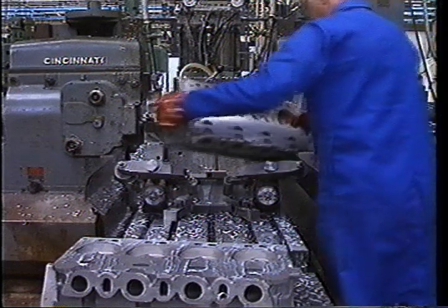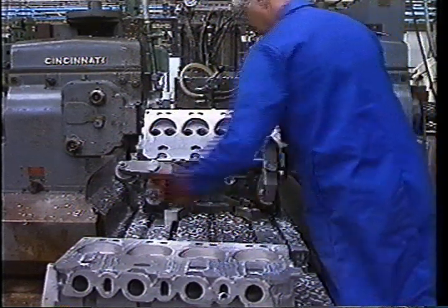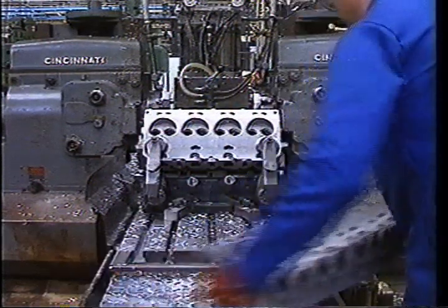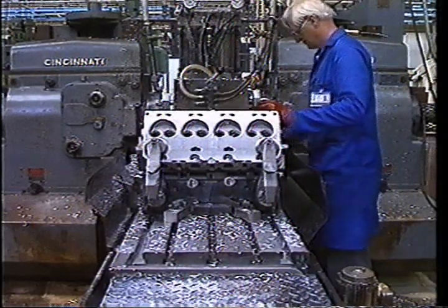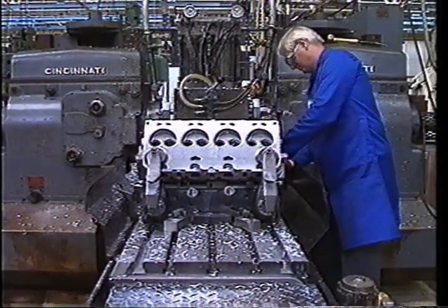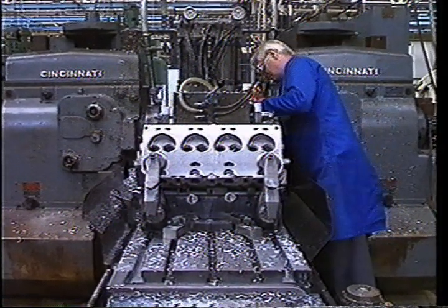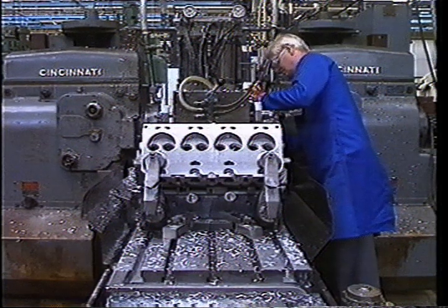Alongside the modern machines at Crewe are those that have a more traditional aspect. They have not changed in more than half a century, but Crewe is not a place where change is undertaken for change's sake. Here, the old methods are abandoned only when the new offers an improvement in quality. At Rolls-Royce, there is no pressure for speed and numbers — doing it right is the first priority.